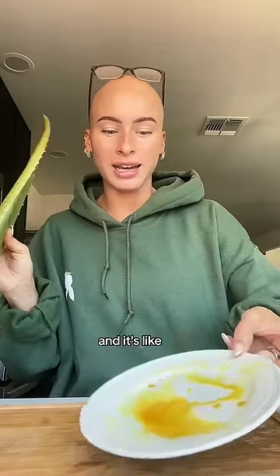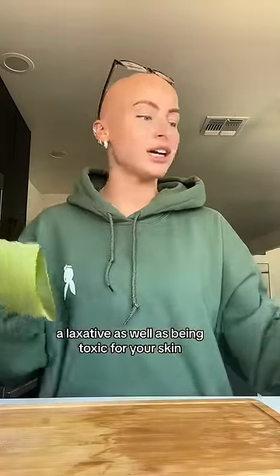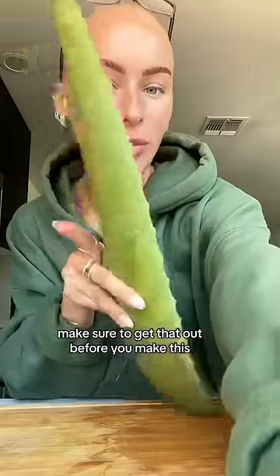This is called aloin and it's like a laxative as well as being toxic for your skin. Make sure to get that out before you make this.